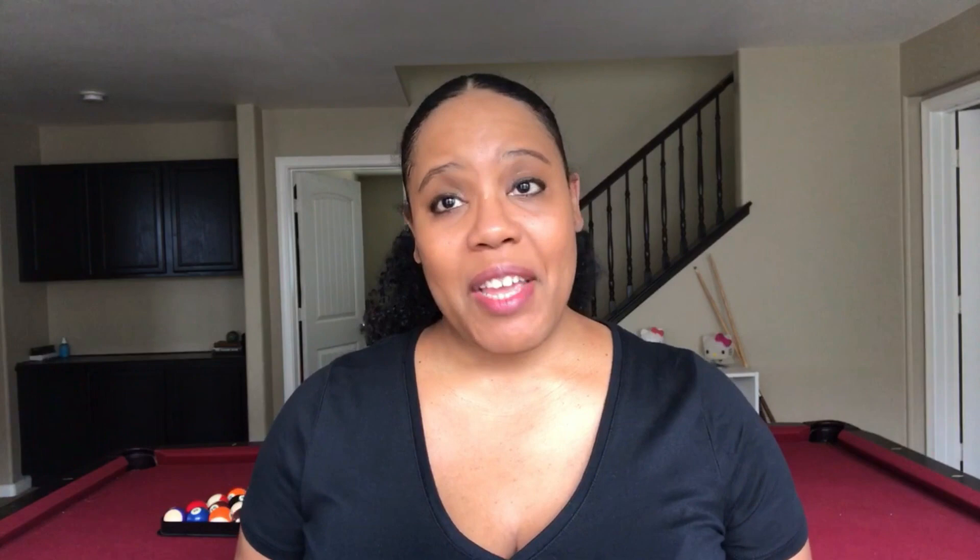Hey, welcome back to Midlife Mama. I'm Tiffany, and this channel is where I share all of my experiences as a first-time single mom in my mid-40s. Today's video is the first in the single mom series that I promised in the 500 subscriber celebration a couple of weeks ago. I wanted to share with you how I found Nevaeh's nanny and what that hiring process was like.